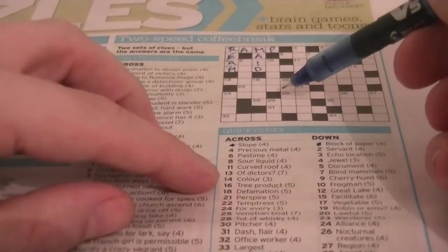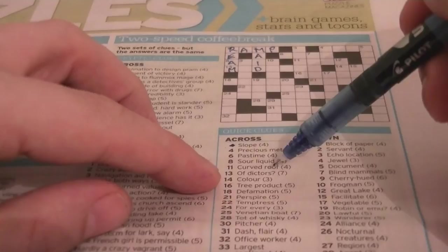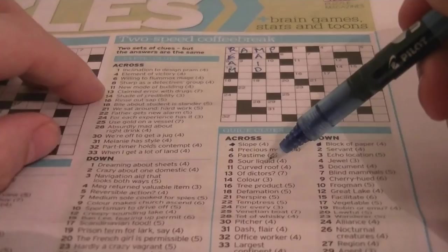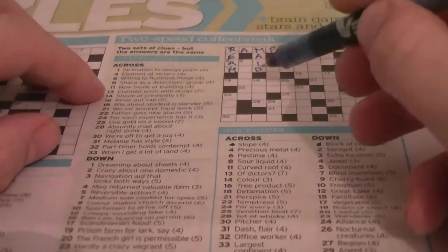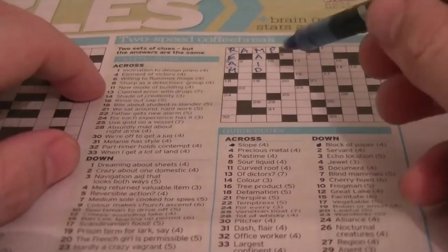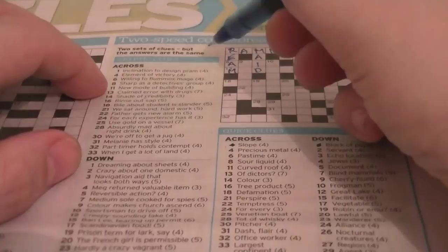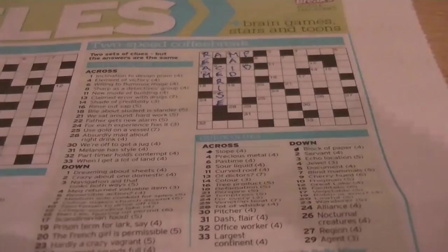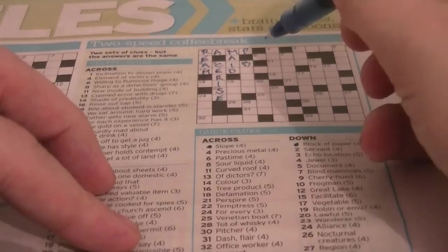Let's look at 13 across. 'Of doctors' — looks like MEDICAL. 'Claimed error with drugs.' Claimed is an anagram of MEDICAL. Sarl-liquid is an acid. Cryptic clue: 'sharp as a detective's group.' A detective's group is CID. Sometimes you find the answers to these questions and you just think to yourself — God, I'm good.